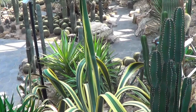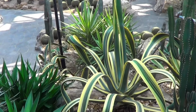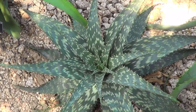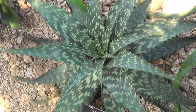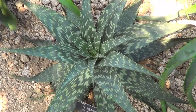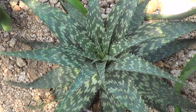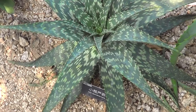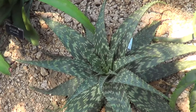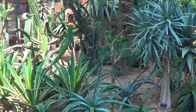Variegated Agave americana seemed to be the most popular plant. The aloes were also well represented, even though I don't think I did them justice. Coming to the end of the trip, I decided I should get at least a few aloes in — you're looking at one, and quite a few in there.